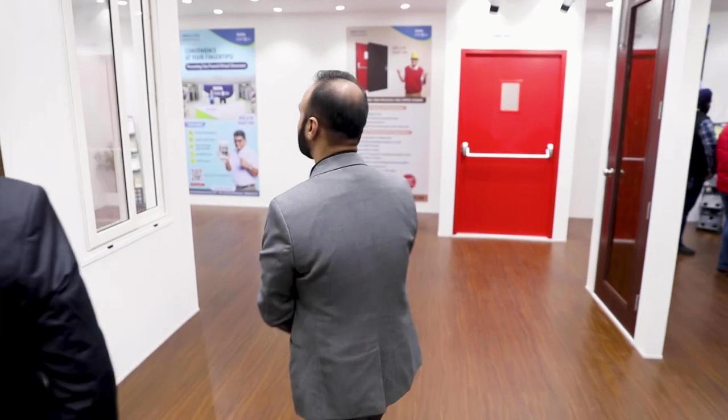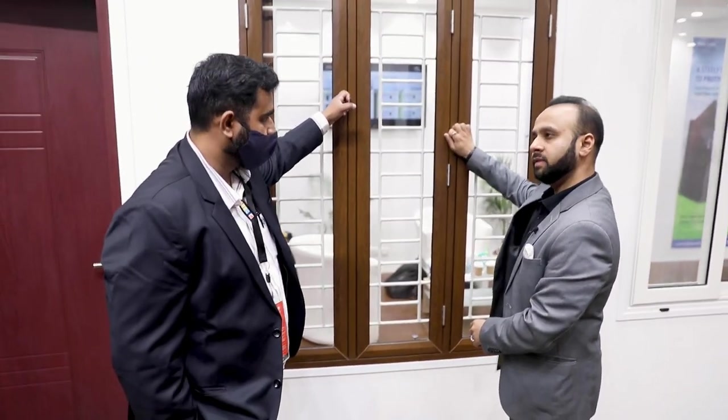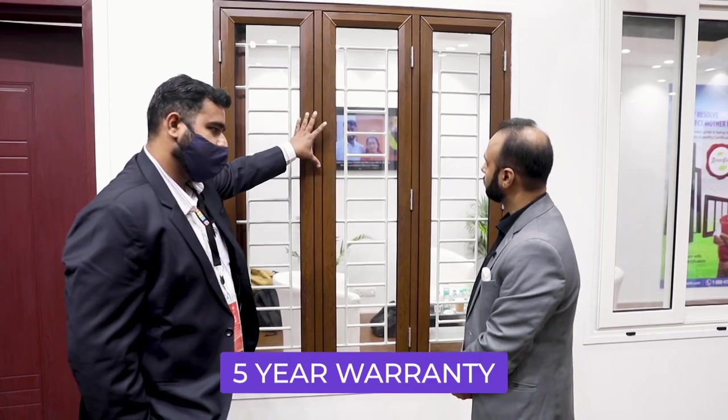This is a GI sheet product, but it gives you the feel of UPVC — you won't have the wooden feel, but UPVC-style feel. These are GI sheet windows. Now an important question for viewers — what is the cost? What about the doors?